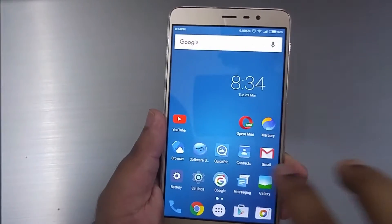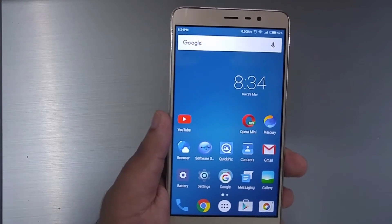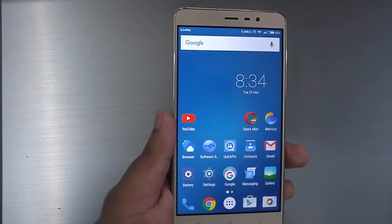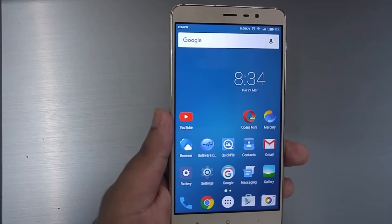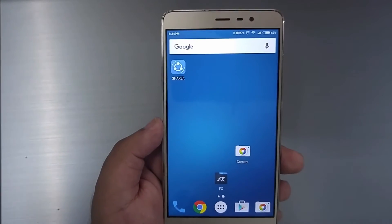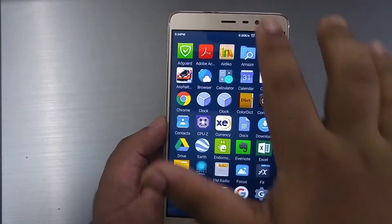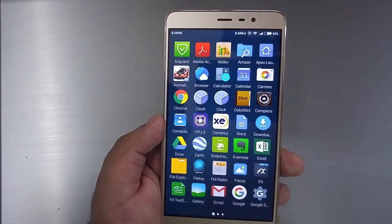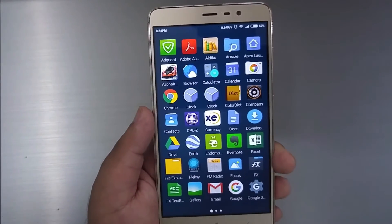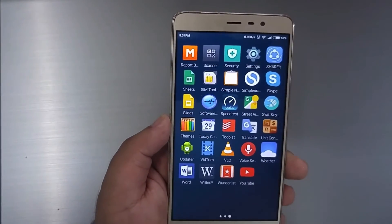The Redmi Note 3 has a 1080p resolution, which works out to approximately 400 pixels per inch — a perfectly adequate resolution. QHD resolution is not available on any phone at this price range, so the 1080p screen is a perfectly nice screen. Text looks very sharp and we don't find any problems with resolution-related items such as text, videos, or photos.